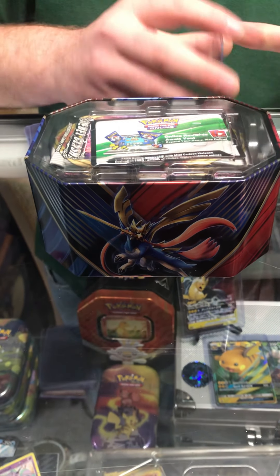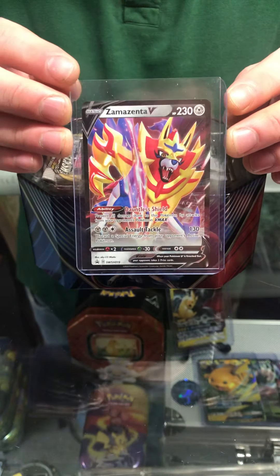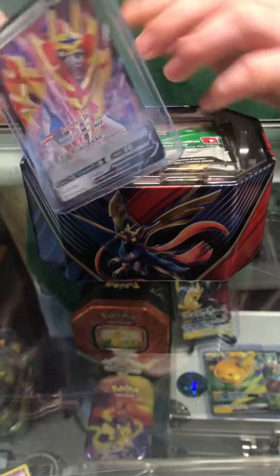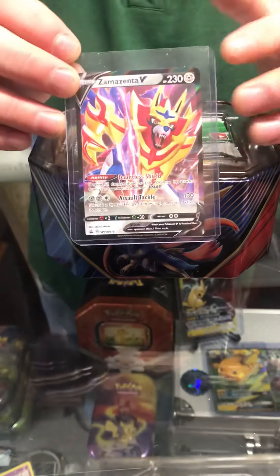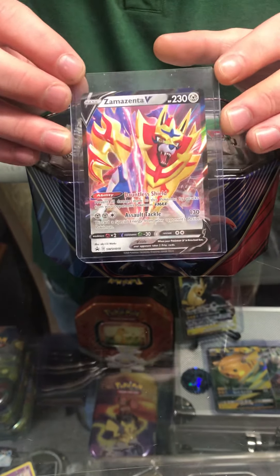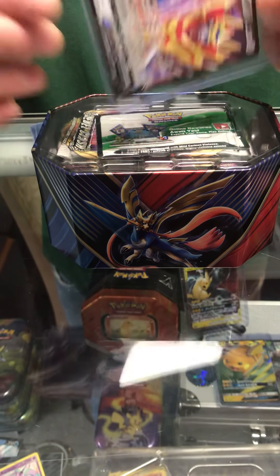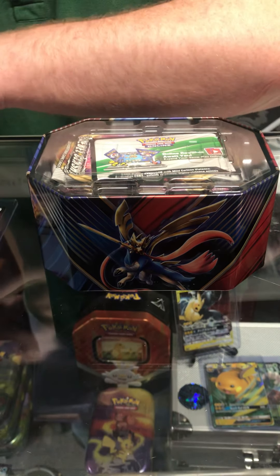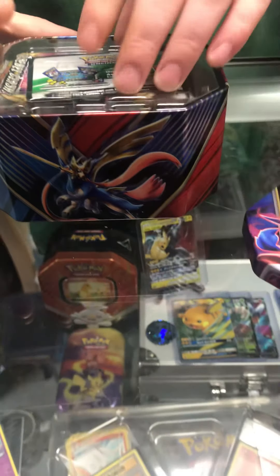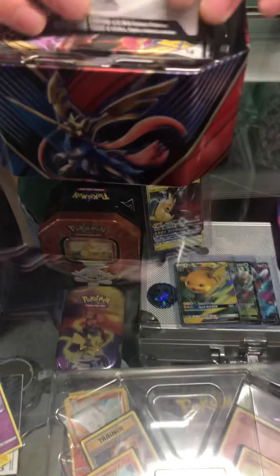If you're new to the channel, remember to like, subscribe, and turn notifications on. All these cards are going on our website right now, so if you want to buy the cards get over to www.thevintagesaleroom.co.uk — you can purchase the cards we've got for sale. They'll sell out very fast.